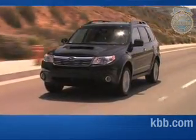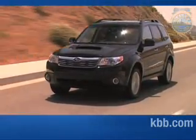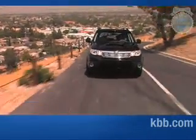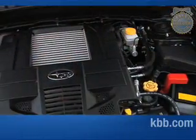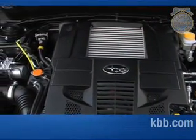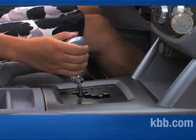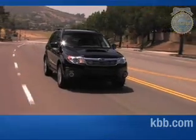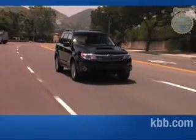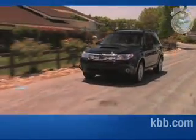Under the hood, the base Forester 2.5X model features a 170-horsepower 2.5-liter four-cylinder engine. A 5-speed manual transmission is standard and a 4-speed automatic is available. XT models come with a turbocharged intercooled version of the 2.5-liter boxer engine that pumps out 224 horsepower, offered only with the 4-speed automatic transmission. Fuel economy ratings for both engines are about 20 miles per gallon in the city and mid-20s on the highway, though the turbo trails the base engine by 1 to 2 miles per gallon and uses premium fuel.